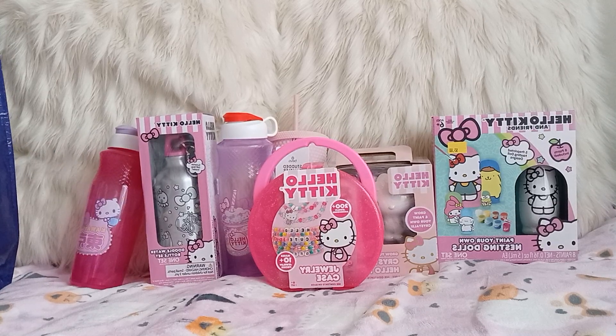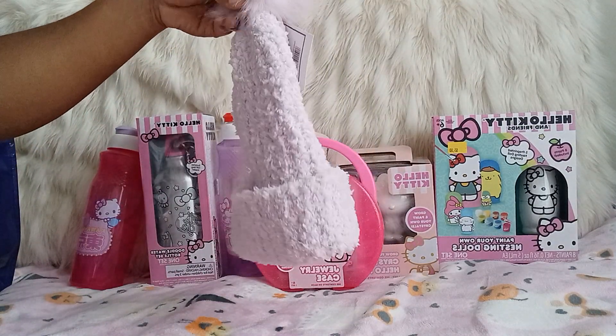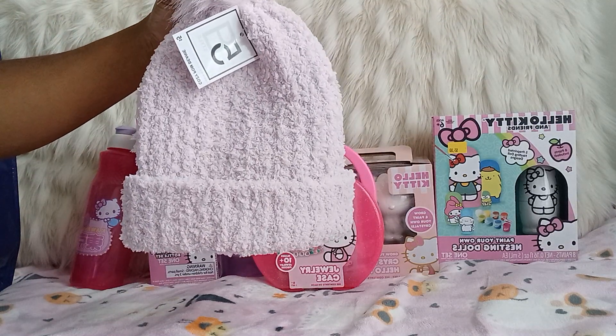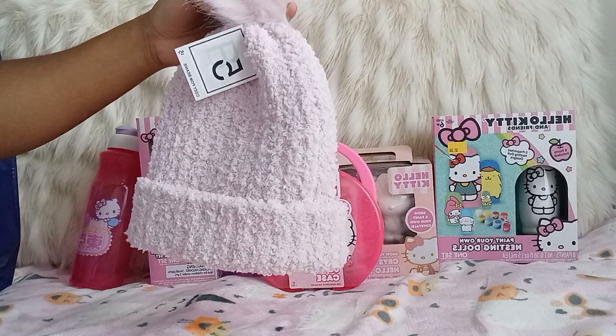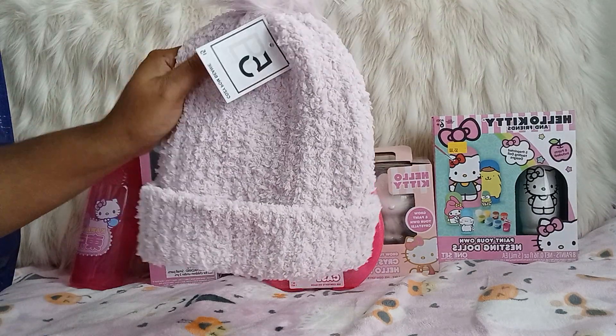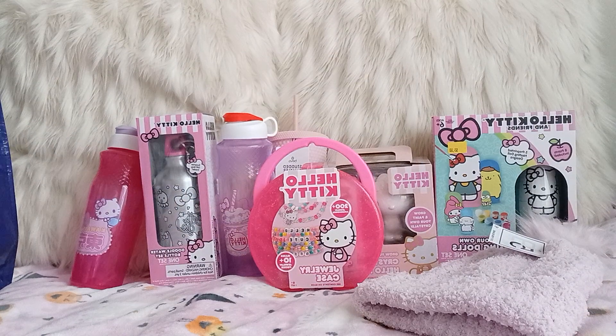Then I got this hat. They had a scarf to go with it, but I just got the hat because I live in New York and we get real cold, so I like a real thick scarf. I just got the hat because I'm loving all the soft fuzzy materials — so pretty.